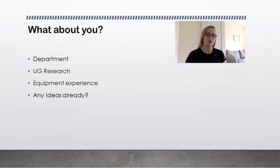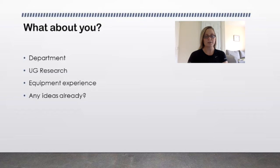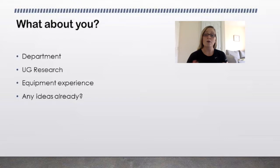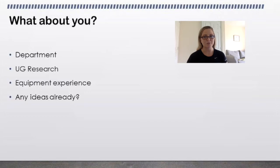I'd like to know a little bit about you. If you're watching this and you haven't actually met me, could I ask you to please send me an email with your name, your department, your research experience at undergraduate level, your equipment experience — what you have access to and what you've used before — and whether you have any loose ideas or topic areas. If you can email me that the second you watch the end of this video, that would be really appreciated.